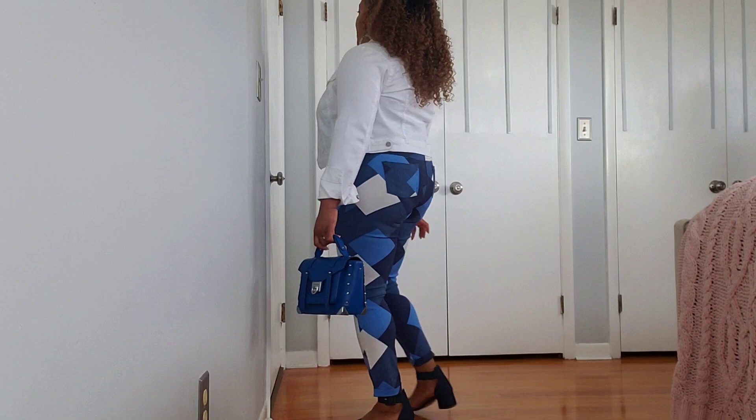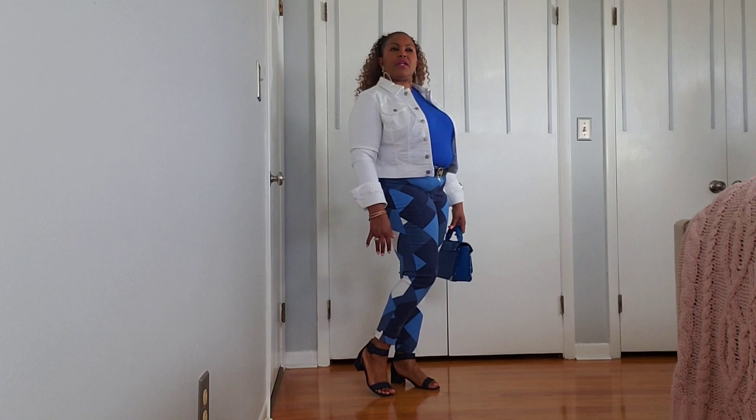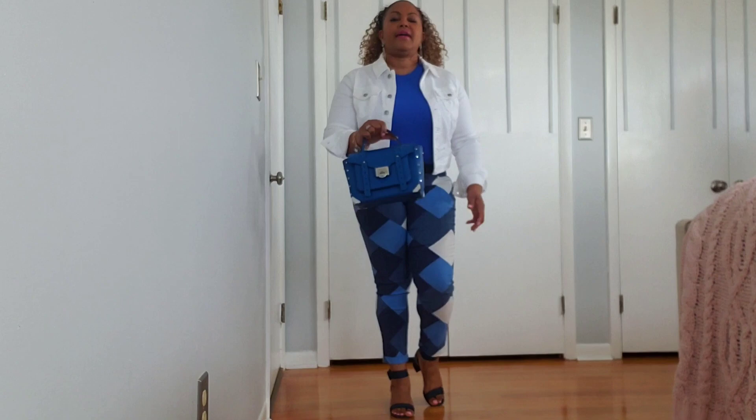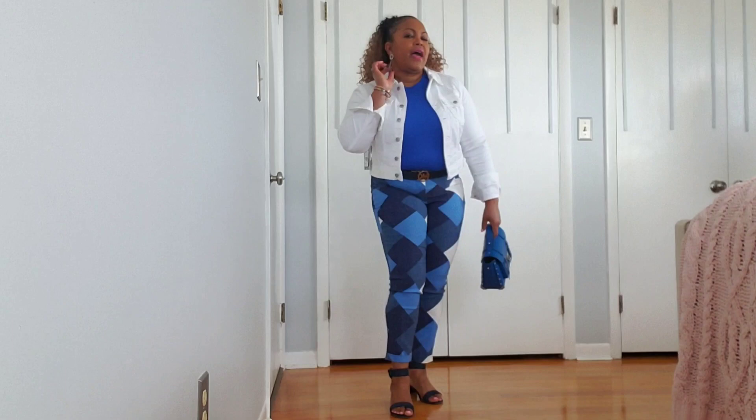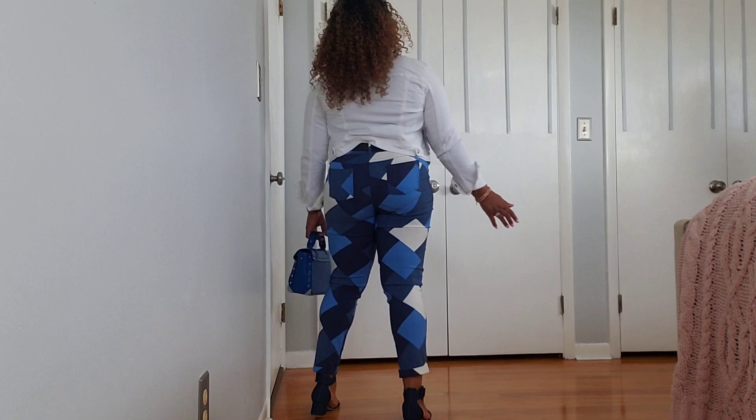Check out the denim sandals I paired it with — really nice, they're in a dark denim, I believe from Amazon. My blue Michael Kors bag has silver hardware, and the silver earrings from Rainbow match the silver hardware on the bag. The pants are in a size extra large and have a little stretch — I believe it's five percent spandex and the rest is cotton and polyester.